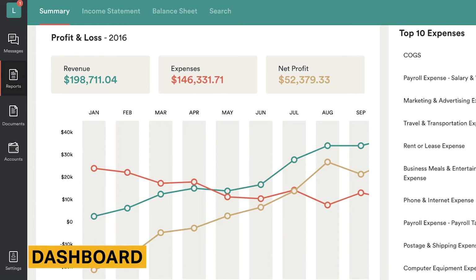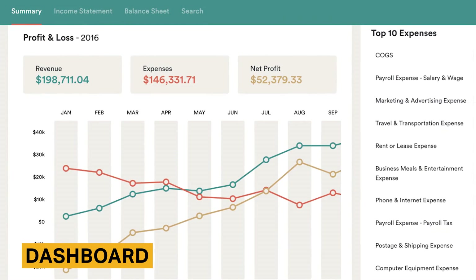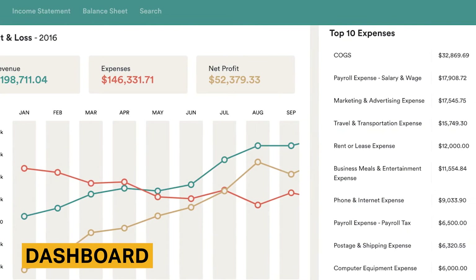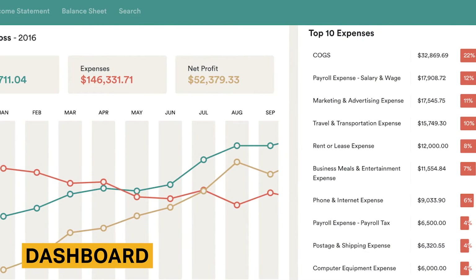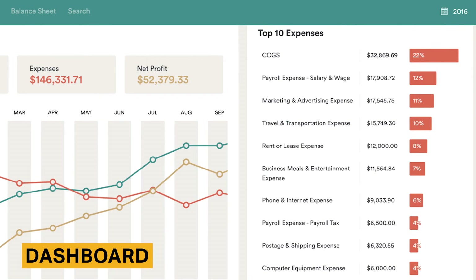Bench comes with a variety of accounting software features. When you log into Bench, you will immediately see the dashboard, which shows a graph depicting your profits and losses, as well as your company's top 10 expenses. The software offers helpful breakdowns with not only exact numbers, but the percentage of total spending that each expense represents. You'll be able to drill down into each section to get a closer look at the transactions within each category.